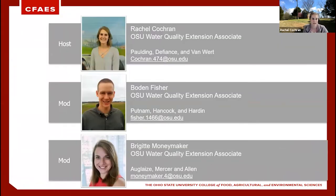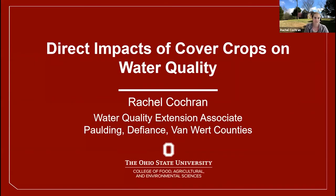I'm your host Rachel, covering Paulding, Defiance, and Van Wert counties. Two of our moderators are Bowdoin Fisher and Bridget Moneymaker — their contact information and counties covered are displayed on screen. Today I'll be briefly discussing how cover crops can affect water quality.